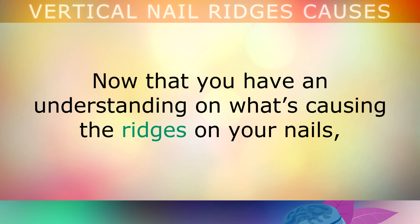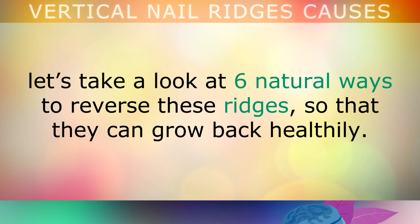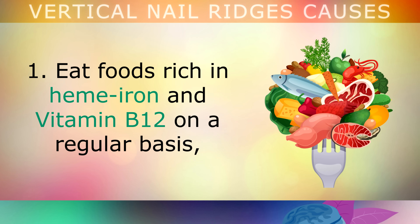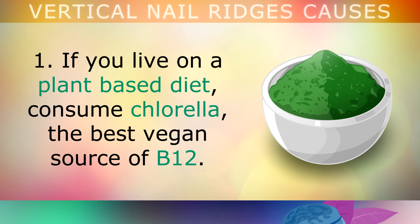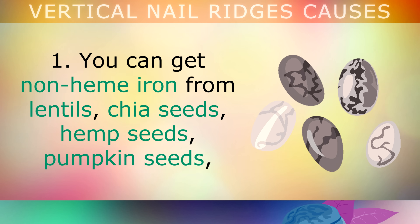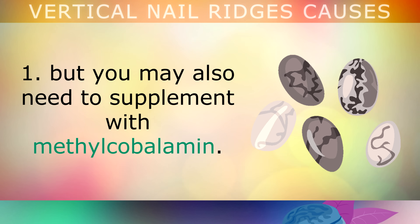Now that you have an understanding of what's causing the ridges on your nails, let's take a look at 6 natural ways that you can reverse these ridges so that the nails can grow back healthily. First, eat foods rich in heme iron and vitamin B12 on a regular basis, including grass-fed red meat, shellfish, oysters, pasture-raised eggs and wild salmon. If you live on a plant-based diet, consider consuming chlorella — this is the best vegan source of B12. You can also get non-heme iron from lentils, chia seeds, hemp seeds and pumpkin seeds, but you may also need to supplement with methylcobalamin.